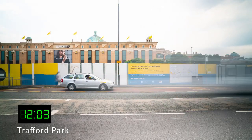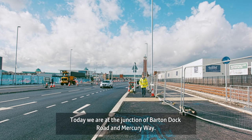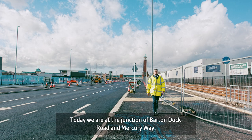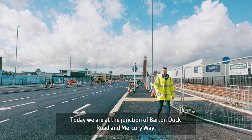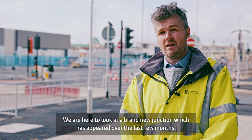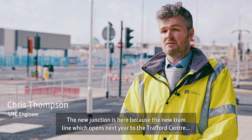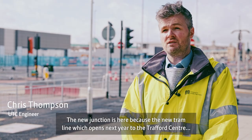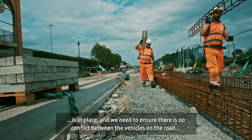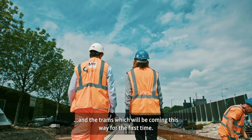My name is Chris Thompson and I am a design engineer for the Highways urban traffic control team. Today we are at the junction of Barton Dock Road and Mercury Way, and we're here to look at a brand new junction which has appeared over the last few months. The reason the junction is here is because the new tram line, which opens next year to the traffic centre, is in place, and we need to ensure there are no conflicts between vehicles on the road and the trams which will be coming this way for the first time.